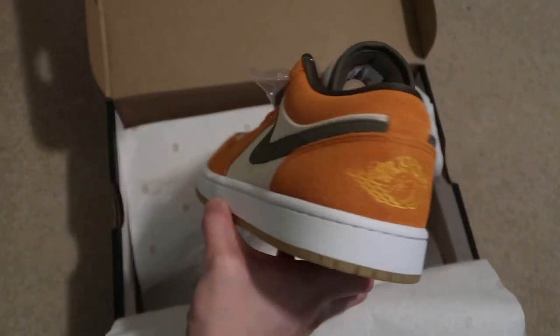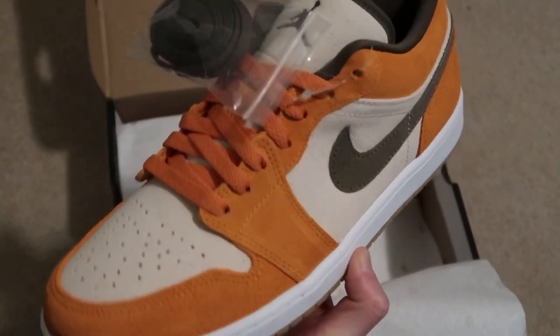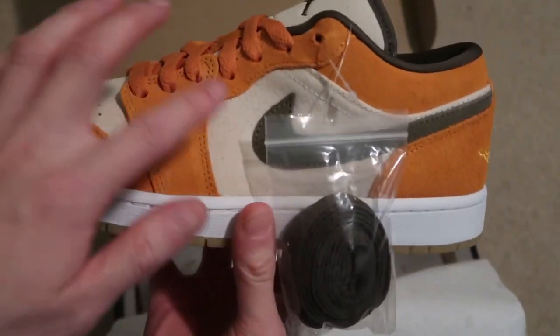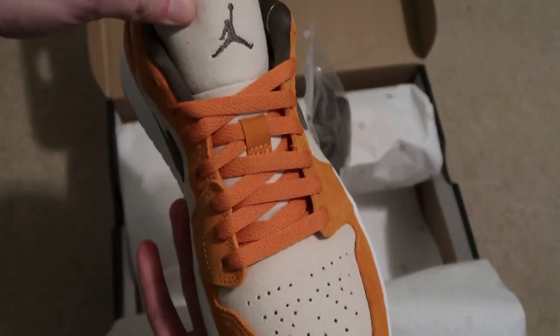BAM! Got the light medium curry colorway. All suede, and then this is like a canvas upper — it's going to get dirty hella quick. Canvas on the side panel and canvas on the tongue. Little Jumpman logo.